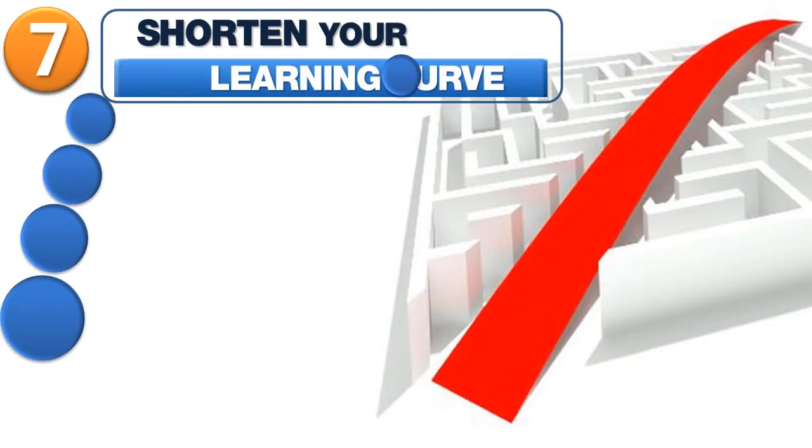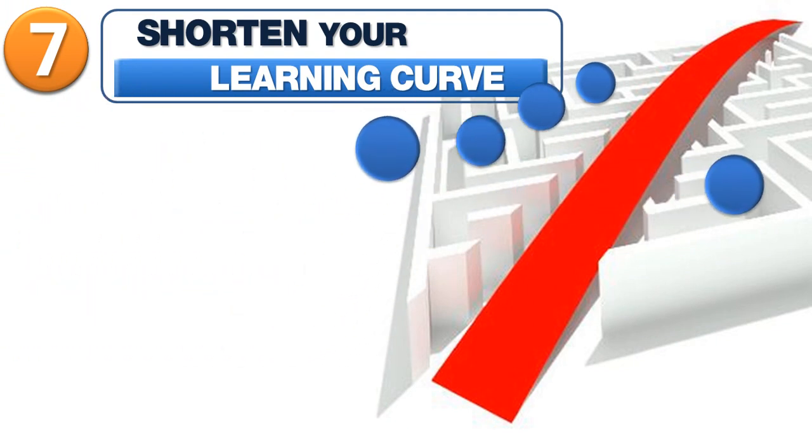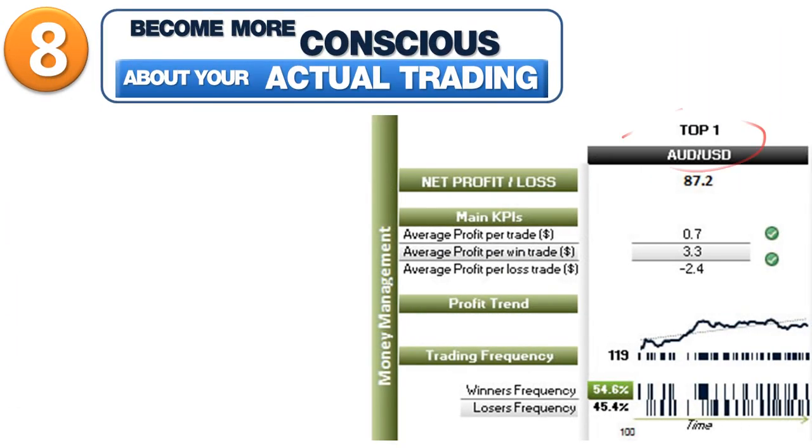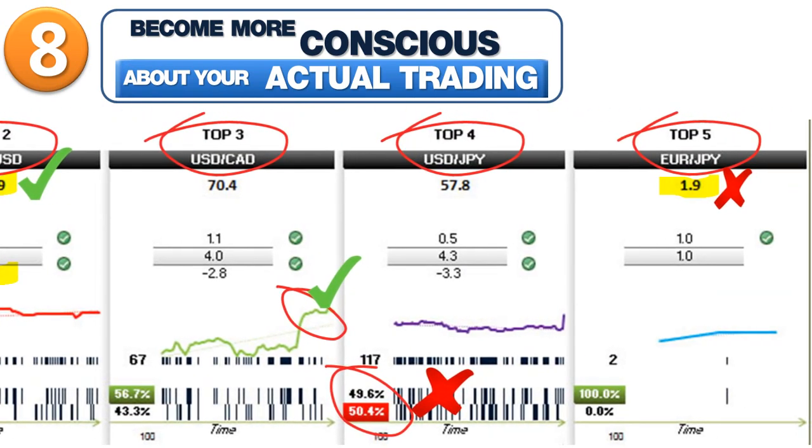Seventh, you can dramatically shorten your learning curve. Improve your decision-making in less time. Stop wasting your money and time achieving trading experience that does not build any knowledge out of it. Eighth, you will become more conscious about the way you really trade. Compare your actual results to your beliefs. Increase your self-confidence and awareness levels.